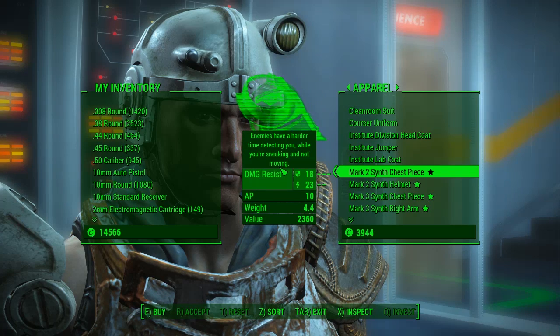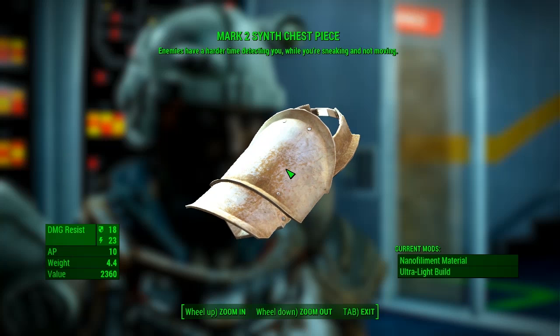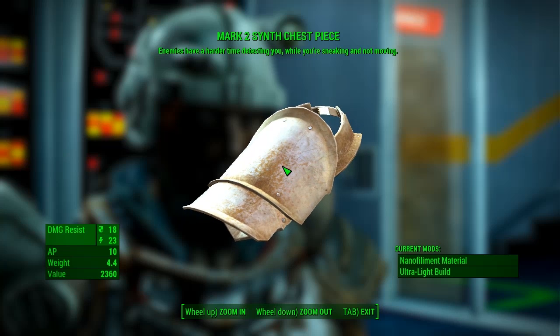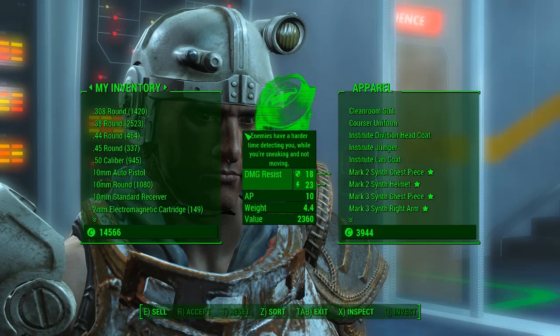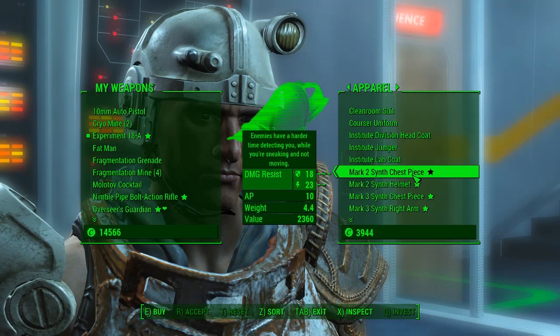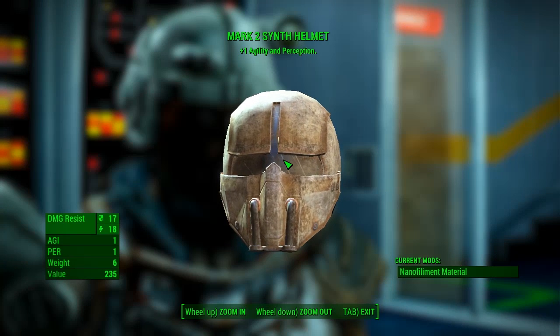Today we're looking at the Mark 2 range. This is the Mark 2 Synth chest piece — it will make enemies have a harder time detecting you while you're sneaking and not moving. That's going to cost 2,000 caps and it has a damage resistance of 18, which isn't bad.